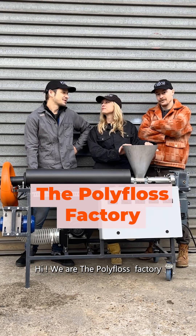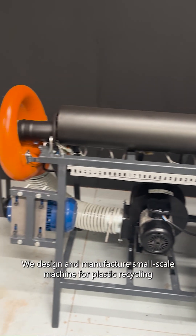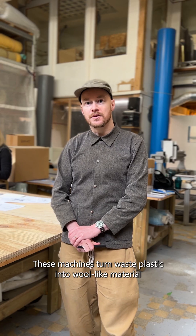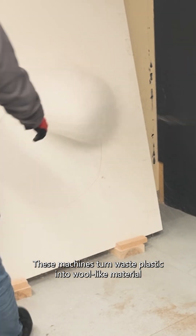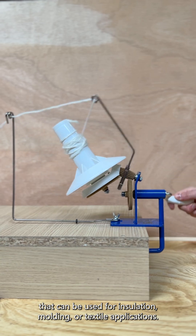Hi, we are the Polyfrost Factory. We design and manufacture small-scale machines for plastic recycling. Inspired by cotton candy, these machines turn waste plastic into a wood-like material that can be used for insulation, moulding, or textile applications.